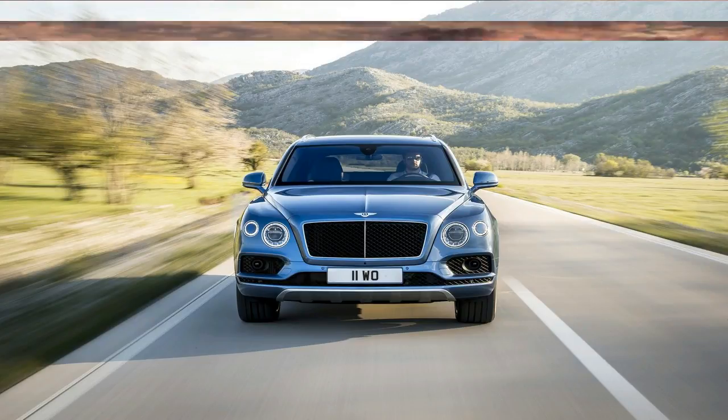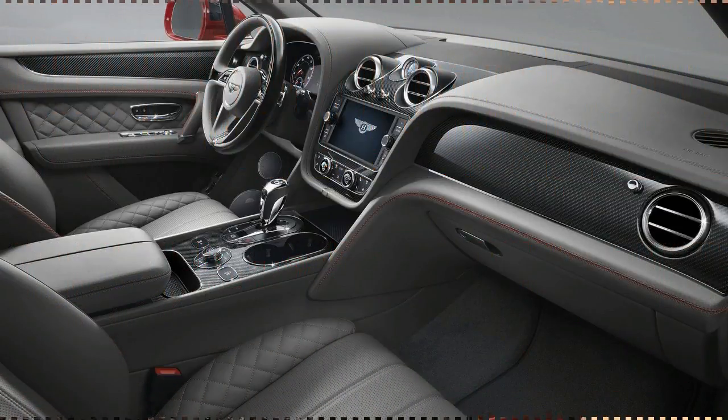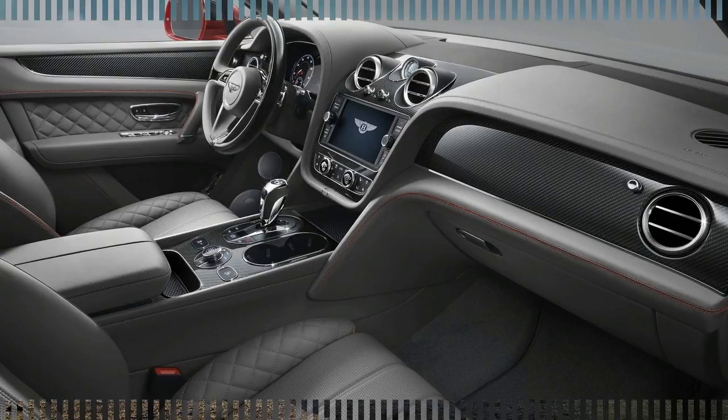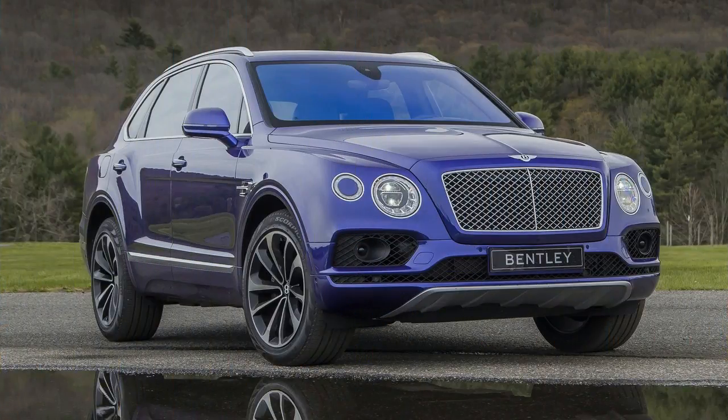Externally, the new model is largely unchanged from the full-fat W12 Bentley, although red-painted front brake calipers are a subtle hint at the car's new engine. There's a new 22-inch alloy wheel design, too, and the V8 gets altered front grille and tailpipe designs. Brakes can also be optionally upgraded, with a carbon-ceramic setup taking the title of the W12.